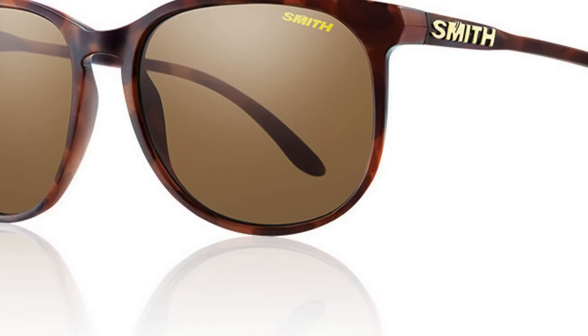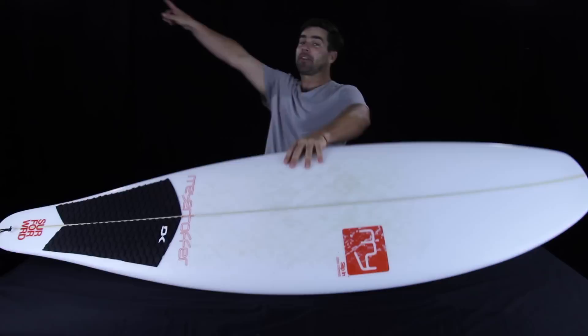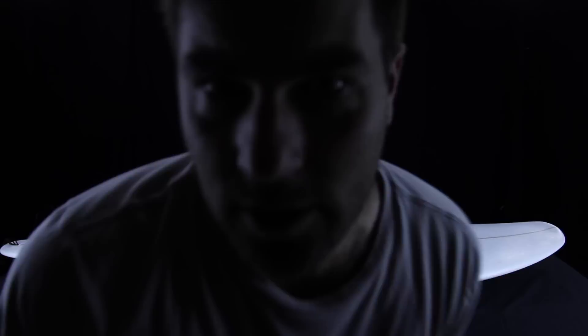Shred nation, to possibly win a pair of my favorite Smith sunglasses — the Mount Shasta — drop a comment below telling us what the weirdest board you have ever surfed is, or what is the weirdest board that you want to surf. At the end of the week we'll pick one of you and send you some fresh sunnies. Until then, we hope the waves are up at whatever body of water you call home, and we'll see you soon on Shred Show.